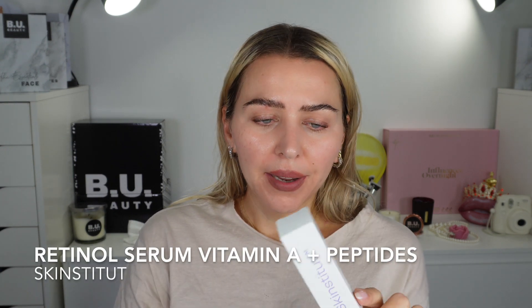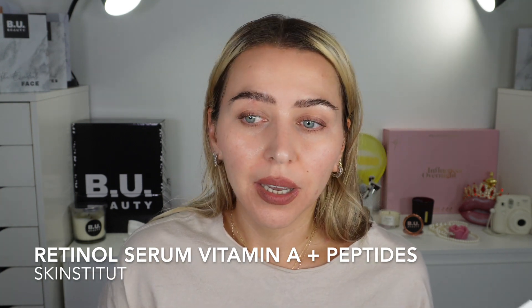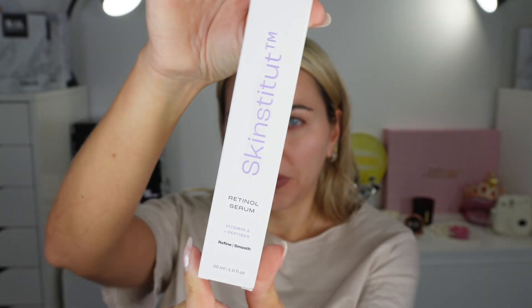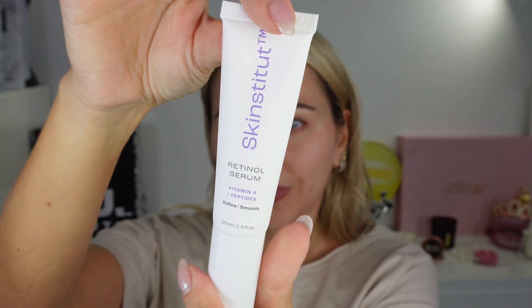Next thing we're gonna try is the serum. This is a retinol serum — another very powerful ingredient. It says vitamin A and peptides. Retinol serum is known for preventing fine lines and so on, so big expectations. Retinol is combined with peptides and botanical extracts to enhance the complexion by reducing the appearance of pigmentation, lines, and wrinkles — exactly what I said.